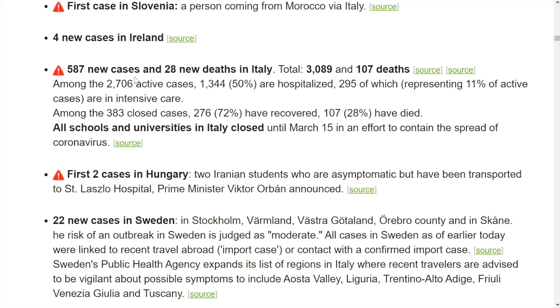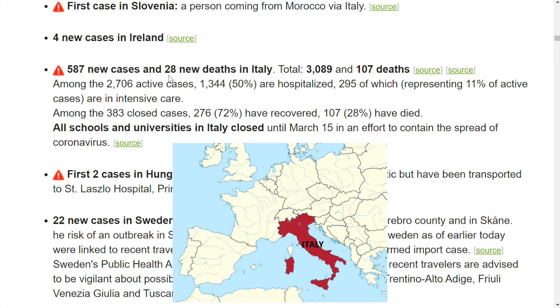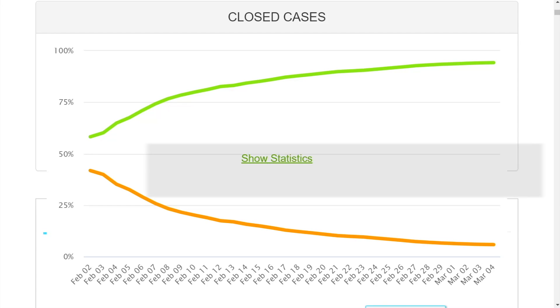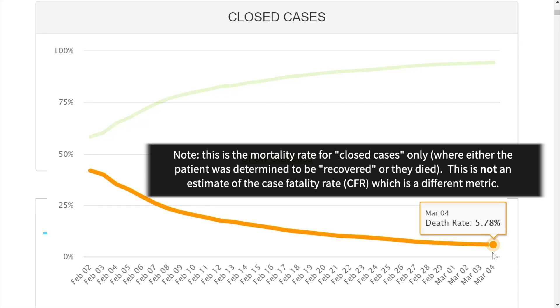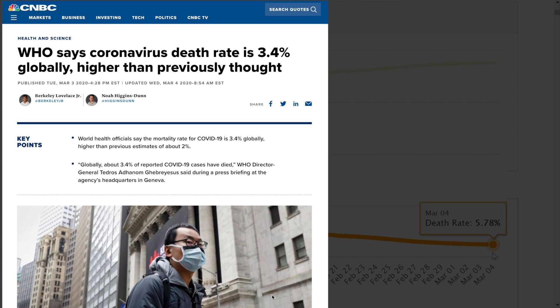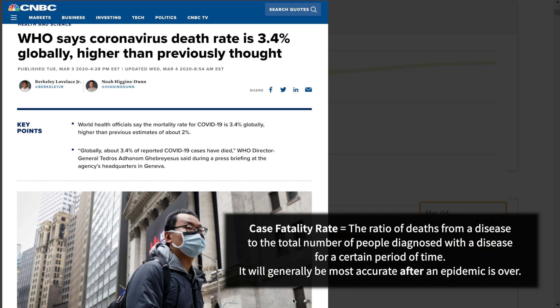587 new cases in just one day in Italy with 28 new deaths. Looking at the worldwide closed cases, we can see that the death rate is still falling as the virus progresses — falling under 6%. The WHO yesterday declared that the worldwide estimated case fatality rate is somewhere in the 3% range; they had previously set it around 2%.